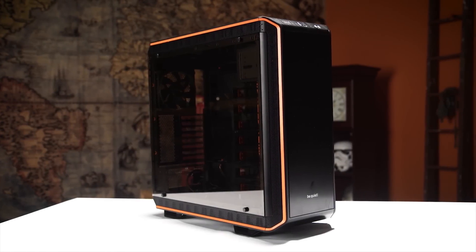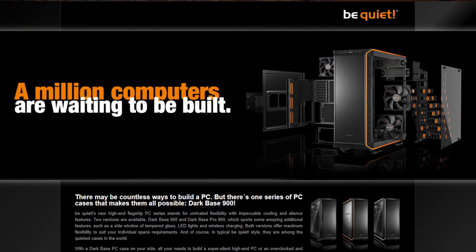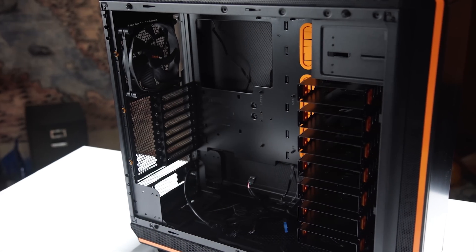The Be Quiet Dark Base Pro 900 modular design supports a variety of different layouts and configurations. Click on the link in the video description to learn more.